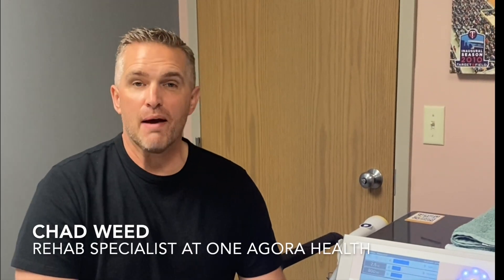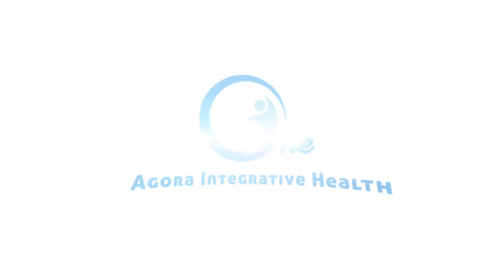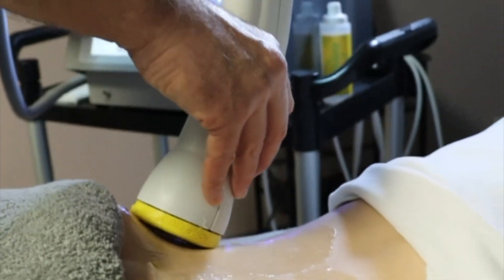Hey everyone, I'm Chad, the rehab specialist here at Wantagora Health. Today I want to talk about Softwave and how we're making such major differences in people's health, whether it be back pain, joint pain, arthritis, soft tissue injuries, and a whole bunch of stuff that we've been having amazing results with. Let's really dive into why we love Softwave therapy at Wantagora.